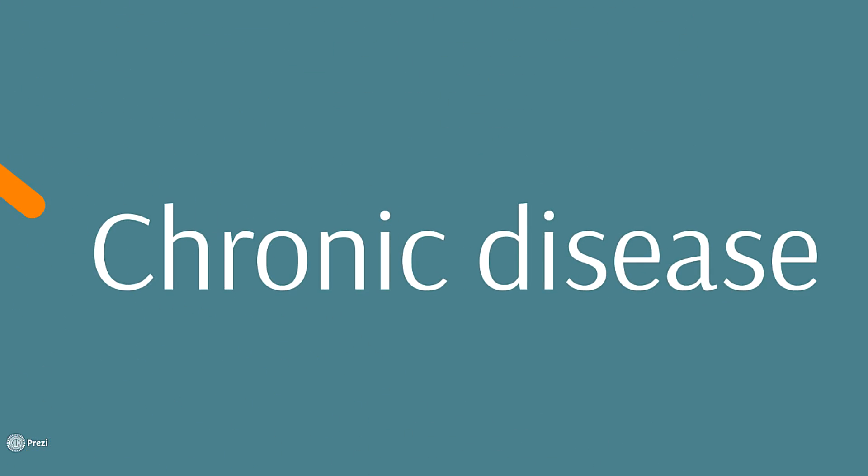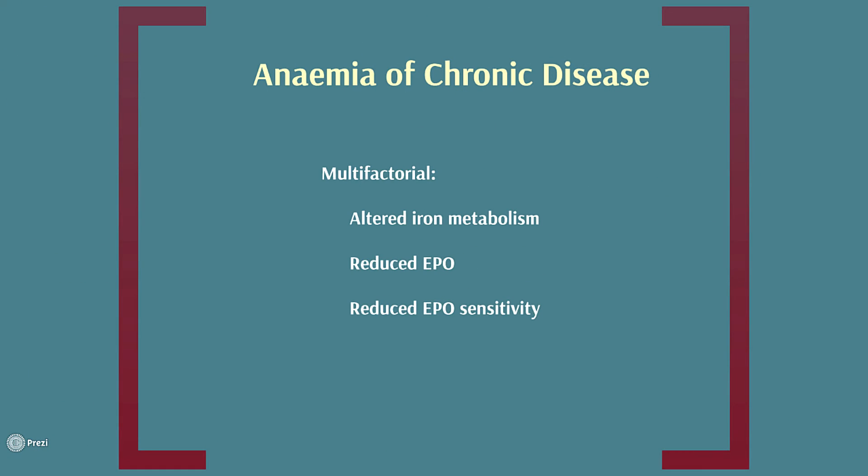Some patients can have anemia in the context of a chronic disease. We don't really know what causes this, but there are thoughts that the ongoing inflammatory response might have an effect on iron metabolism, or affect the way that erythropoietin is dealt with in the bone marrow. There aren't really any tests for it, so it's one of those things we call a diagnosis of exclusion, where we have to look at all the other causes of anemia first before we label someone as having anemia of chronic disease.